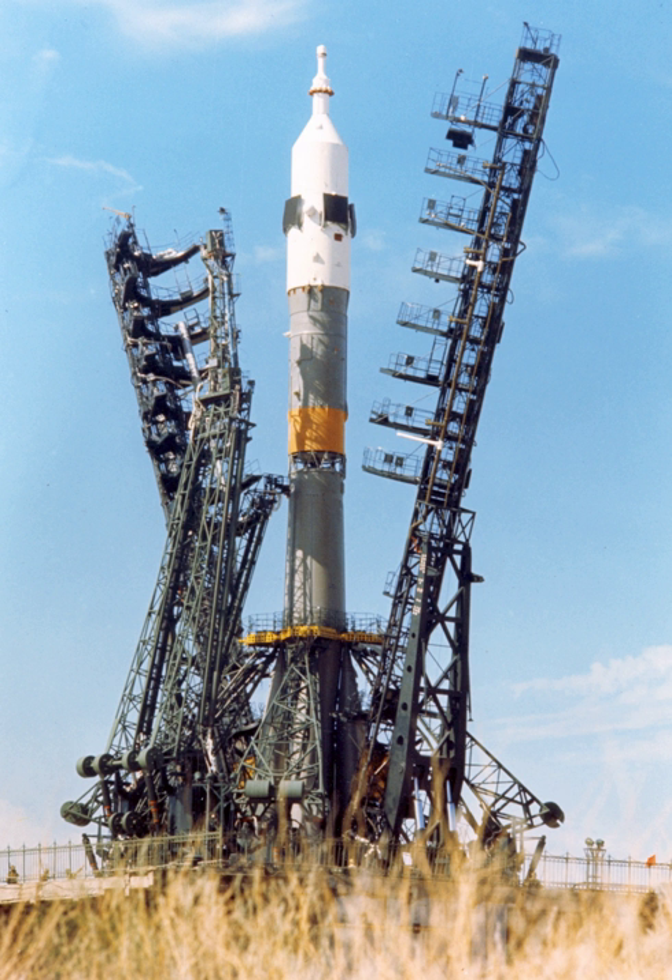The Soyuz-U launch vehicle was an improved version of the original Soyuz rocket. Soyuz-U was part of the R-7 family of rockets based on the R-7 Semyorka missile. Members of this rocket family were designed by the TsSKB Design Bureau and constructed at the Progress factory in Samara, Russia.